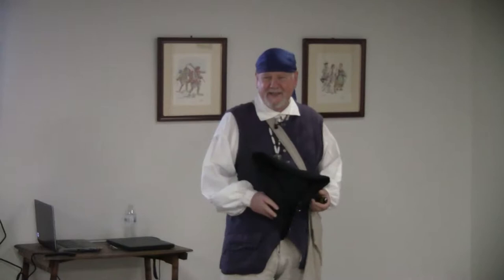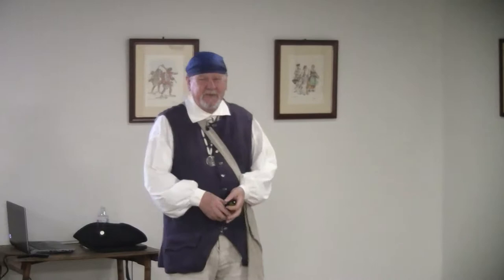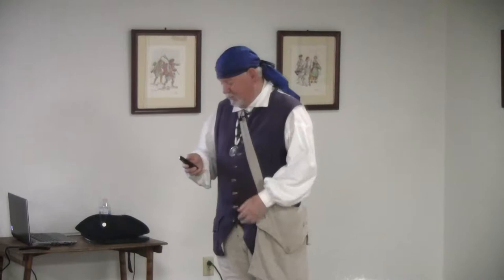Welcome. Today we're going to talk in a short time about the French and Indian War — some of the causes, some of the war itself, and then about what the results of the war were.